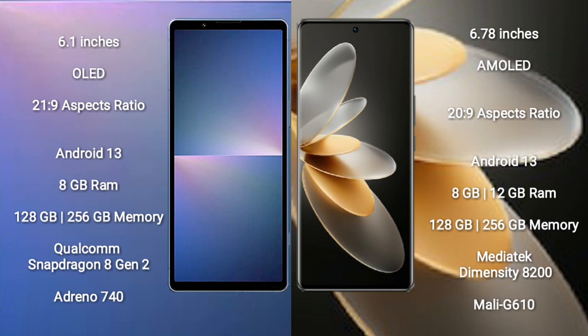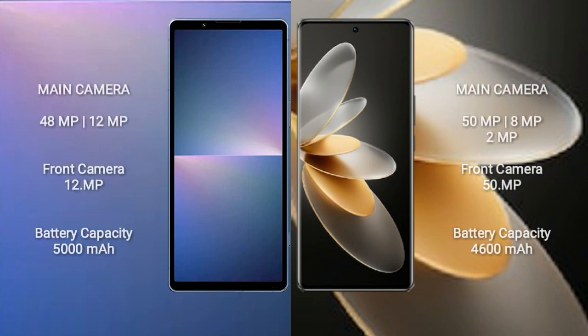The Sony Xperia 5 Mark 5 is powered by the Qualcomm Snapdragon 8 Gen 2 processor with an Adreno 740 GPU. The Vivo V27 Pro comes with 8GB or 12GB RAM and 128GB or 256GB internal storage, powered by the MediaTek Dimensity 8200 processor with a Mali G610 GPU.